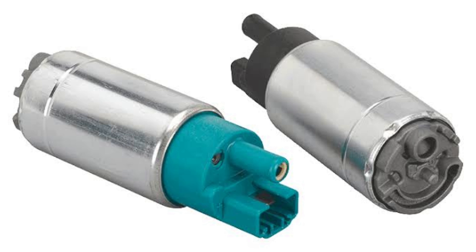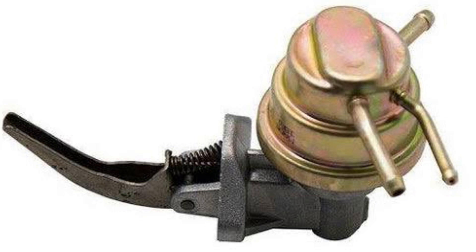Symptoms of a failing fuel pump: although mechanical and electronic pumps fail for different reasons, the symptoms of failure are similar for both types of pumps. If you notice any of the common symptoms of fuel pump failure while you're driving, you may need to have your fuel pump inspected and replaced.